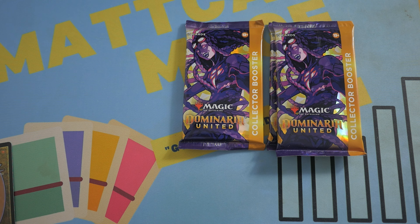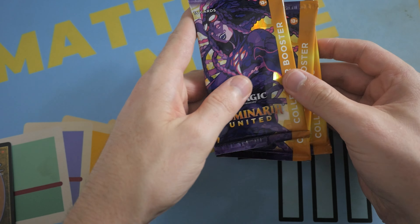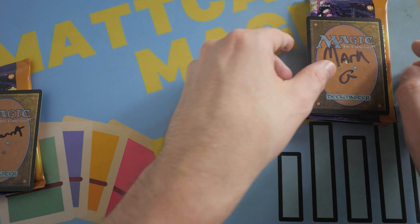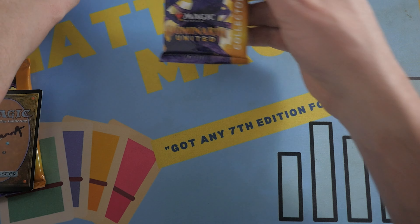We've got a few stragglers here for collector booster box opening! These are just extra packs because we were unable to get a third booster box. So we've got one here for Brent and two for Mark G. Alright, good luck guys. Let's do Mark G first.